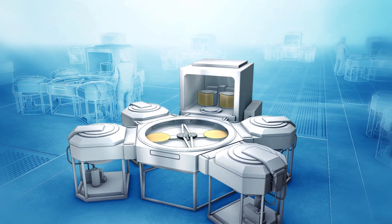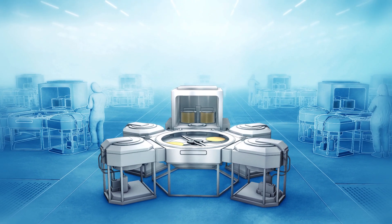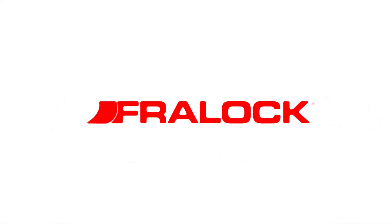Our ability to combine a wide variety of specialty thermal materials is why industry leaders come to us to develop unique thermal solutions. Freylock.